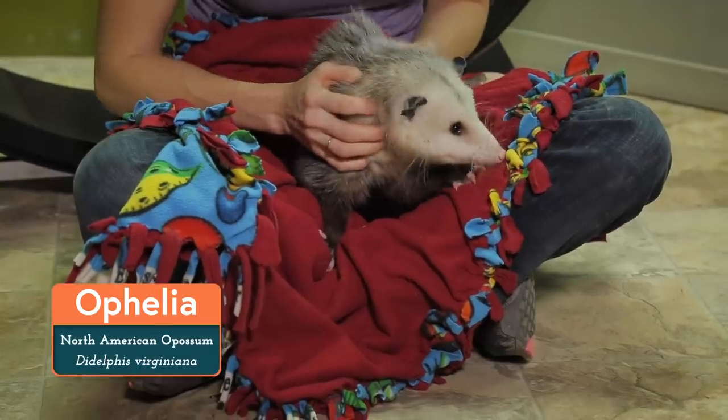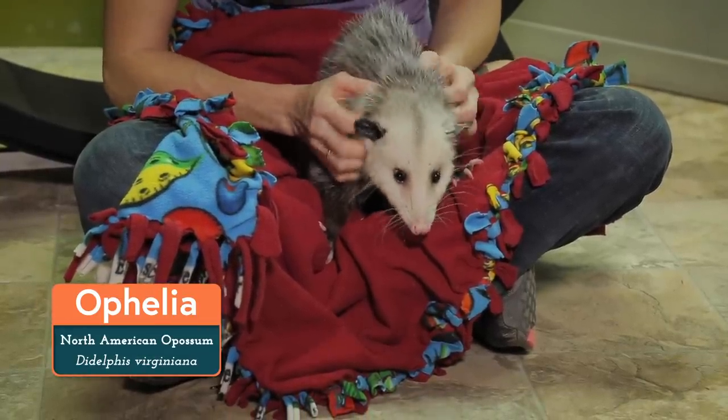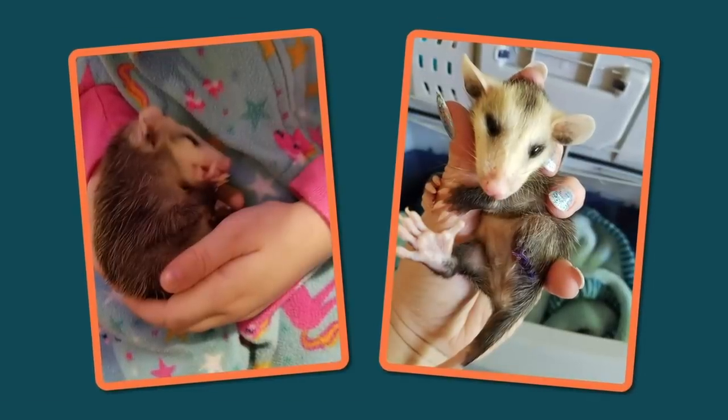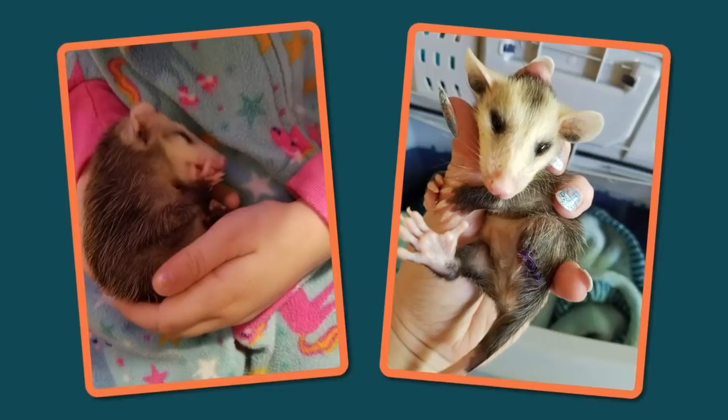Welcome to Animal Wonders! I'm Jessie and this is Ophelia, the North American opossum. She only has three legs, and that's because her mother was hit by a car and passed away. She's a lucky survivor, but her leg was damaged too much to keep, and she has brain trauma as well.